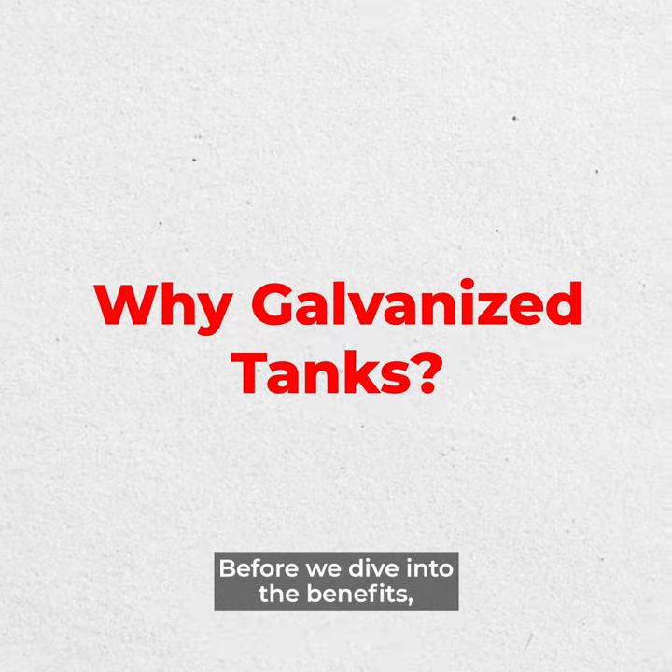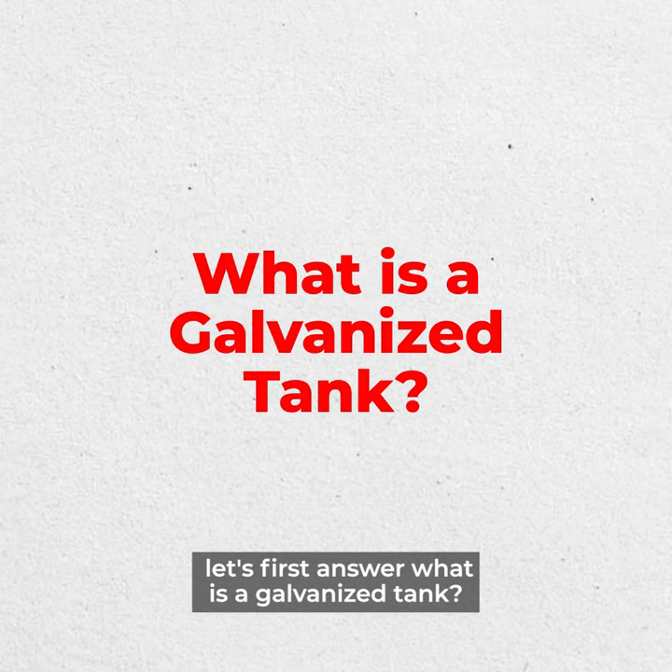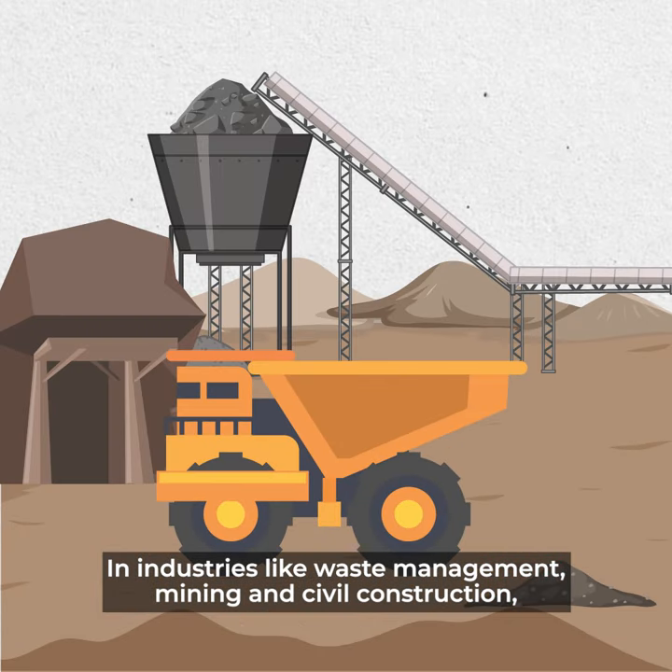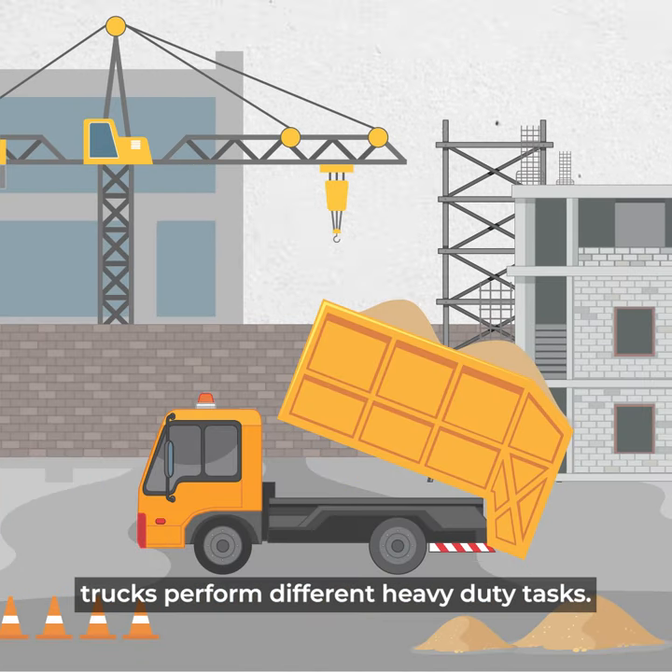Why galvanized tanks? Before we dive into the benefits, let's first answer: what is a galvanized tank? In industries like waste management, mining, and civil construction, trucks perform different heavy-duty tasks.